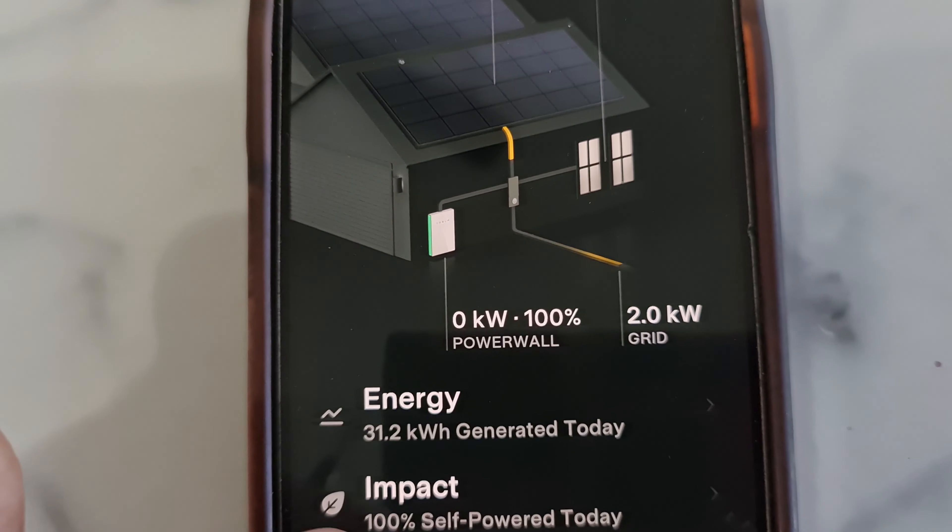If you don't have the Powerwall battery, during the daytime the excess energy generation will be sent back to the grid, which you will be selling for hardly 8 to 10 cents per kilowatt-hour depending on the energy provider. Whereas you are buying energy from the provider during the nighttime at around 45 to 50 cents per kilowatt-hour. So you end up paying more for usage than you earn from generation. With a solar battery, the battery is fully charged by evening and utilized for nighttime consumption.